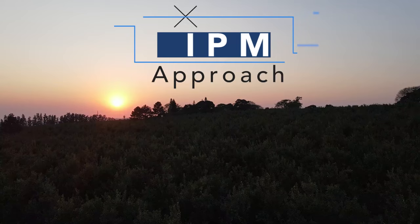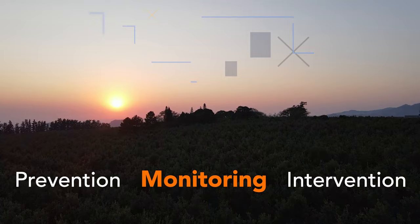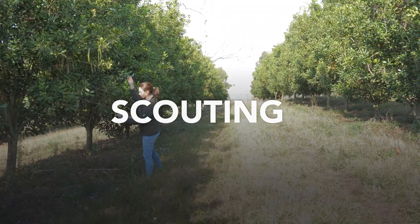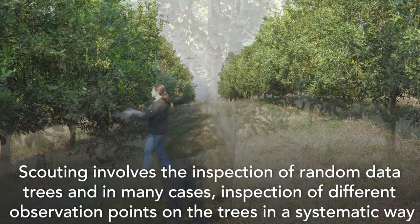The integrated pest management or IPM approach in crop protection involves prevention, monitoring, and intervention. Monitoring is a very important activity to detect, prevent, and manage problems in the orchard. Pest monitoring, commonly known as scouting in macadamia orchards, involves the inspection of random data trees and, in many cases, inspection of different observation points on the trees.